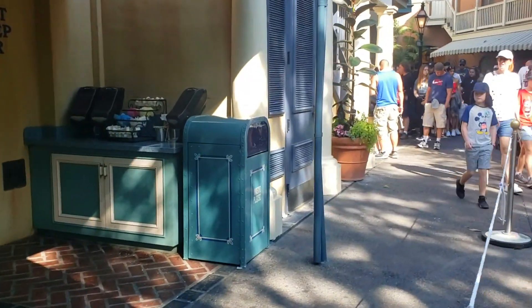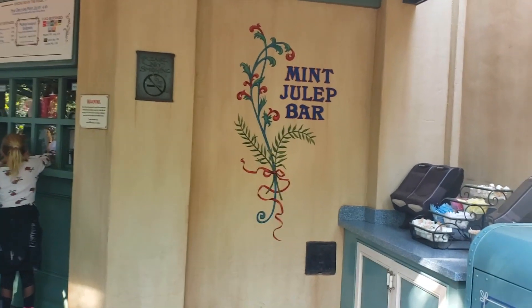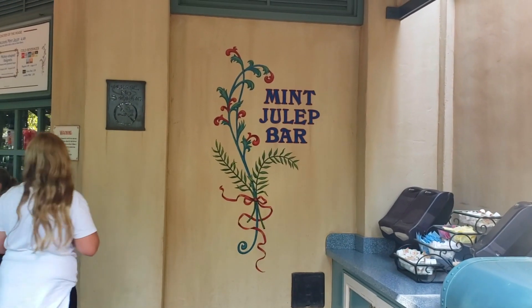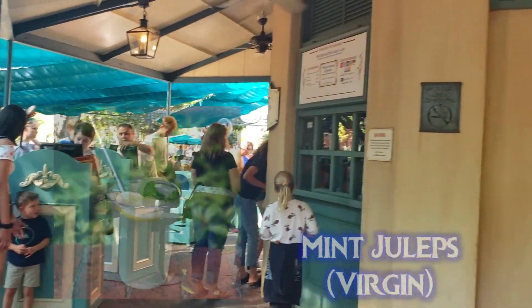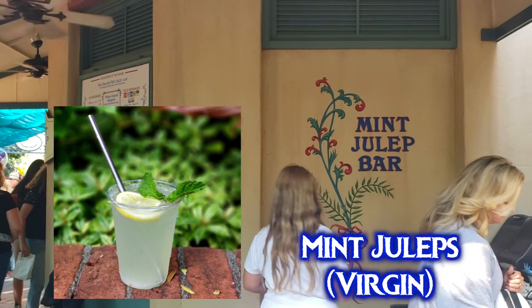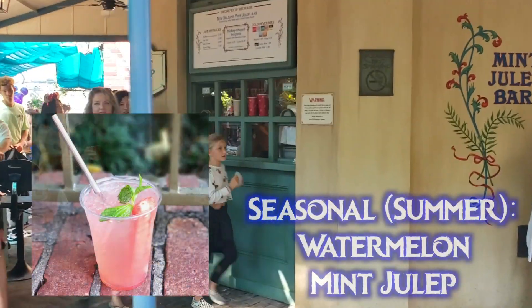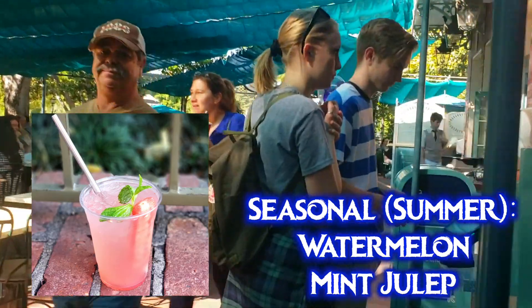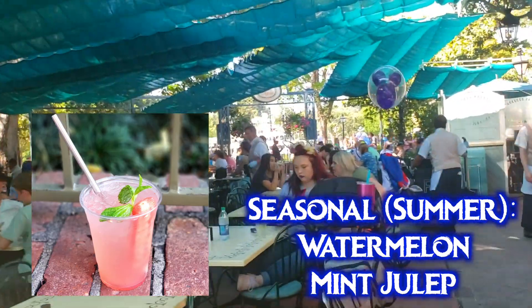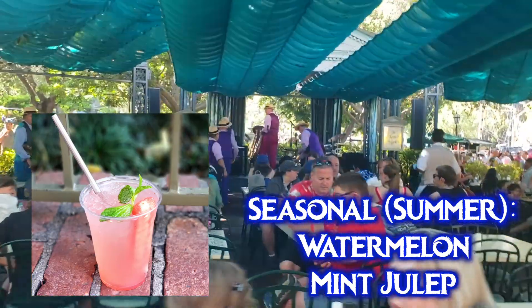Adjacent to the French Market seating area is the Mint Julep Bar, which serves mint juleps and beignets. Unfortunately there are no vegan beignets here as of June 2019. The mint juleps are vegan — no honey or animal products in them. There's also a summer seasonal watermelon mint julep that's very refreshing, though the tajin that's supposed to top it may be easy to miss.